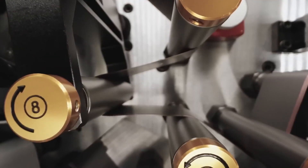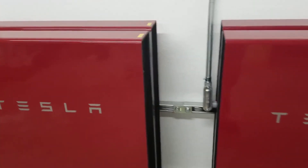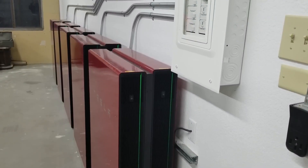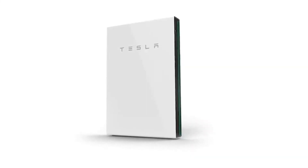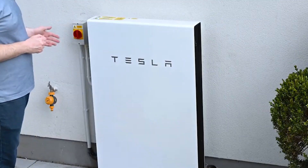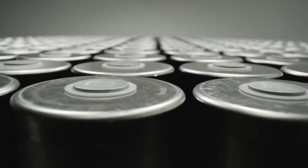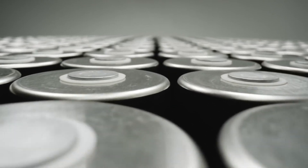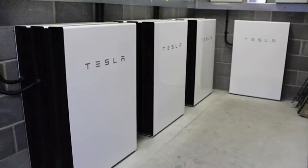The highly anticipated Powerwall 3, currently under development by Tesla, is poised to revolutionize energy storage. With a switch to LFP cells and a remarkable increase in power output, this cutting-edge battery is set to surpass its predecessor in every aspect. A recent report confirms the earlier rumors and reveals the awe-inspiring power output of the Powerwall 3. Stay tuned as we reveal the secrets behind why this Tesla battery is all you'll ever need.